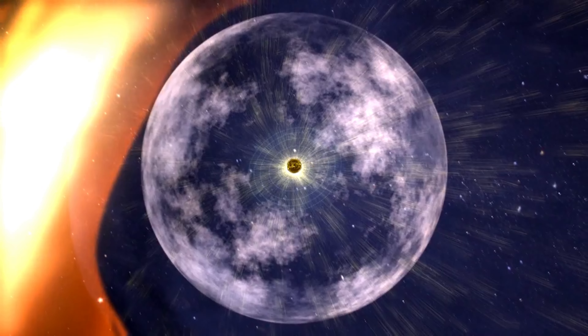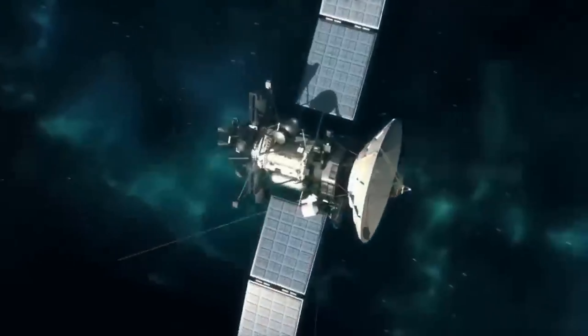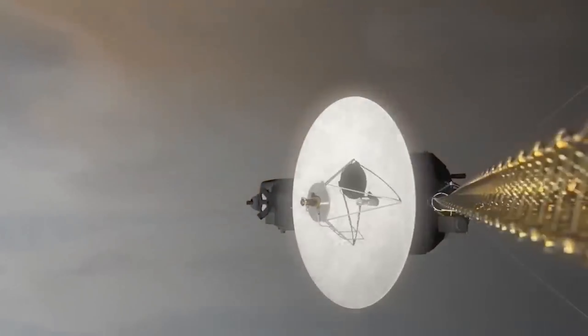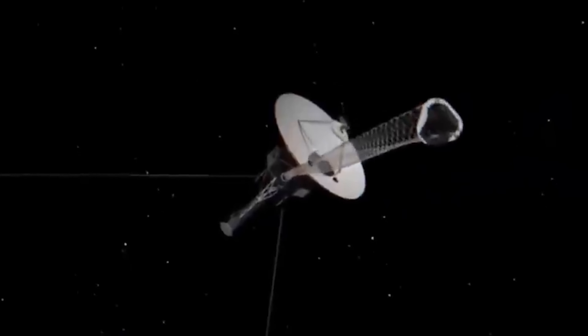It continues to function at full capacity even till today. Back in the days when the probes weren't in the emptiness of the interstellar world, the spacecraft were in danger. Hence, they have a micrometeorite shield, which protects the instruments from dust and other particles that could disrupt operations. For obvious reasons, the shield works round the clock and cannot be turned off.